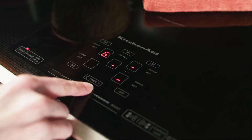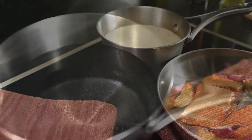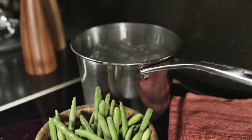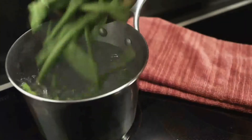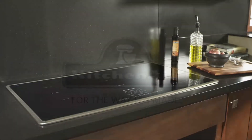Nine settings give you different levels of heat to achieve precise temperatures and amazing responsiveness. Water boils in just seconds, making this the fastest-to-boil induction cooktop available. The KitchenAid 36-inch induction cooktop.